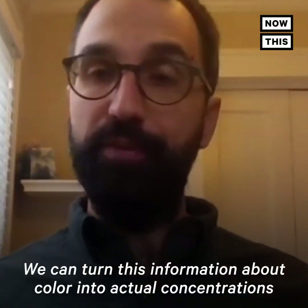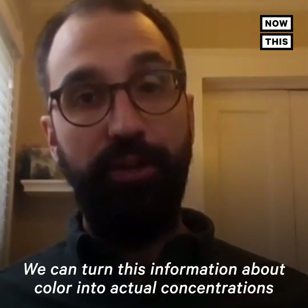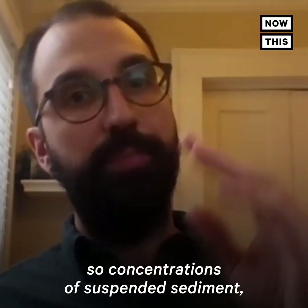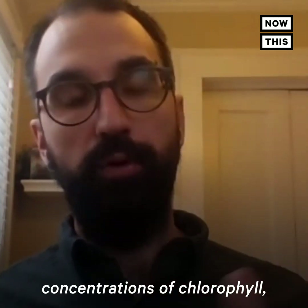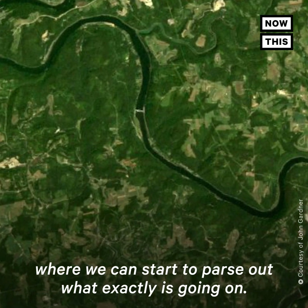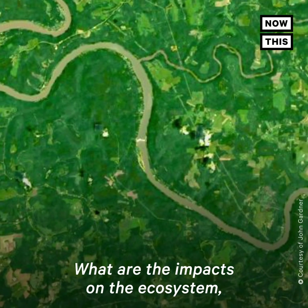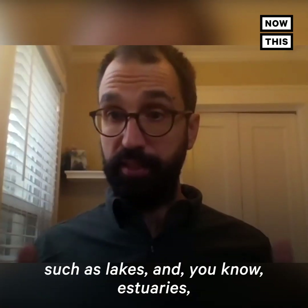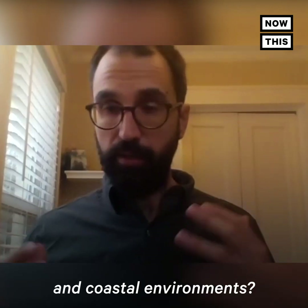We can turn this information about color into actual concentrations of those things mentioned earlier — concentrations of suspended sediment, concentrations of chlorophyll — where we can start to parse out what exactly is going on, whether this is good or bad, what are the impacts on the ecosystem, or downstream ecosystems such as lakes, estuaries, and coastal environments.